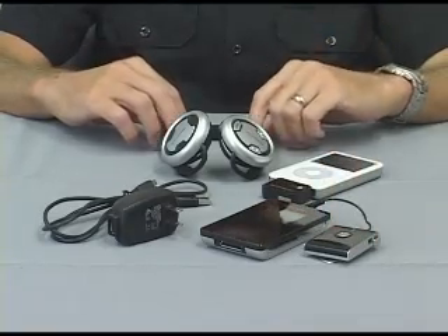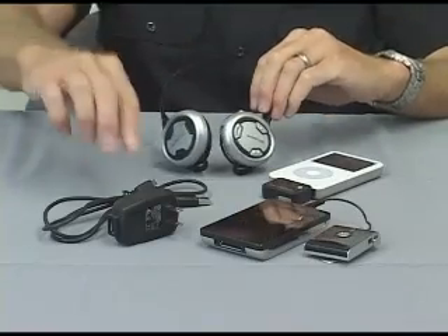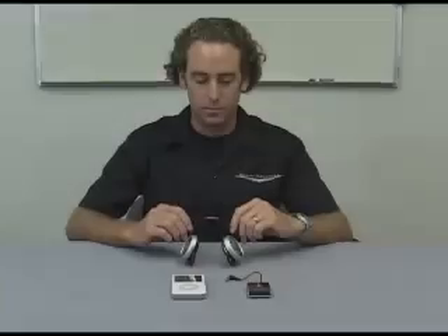Both systems include the headphones with built-in hands-free microphone, charging cables, and transmitter. Using the headphones is simple — first plug your iPod in, then slip on the headphones and you're ready to go.